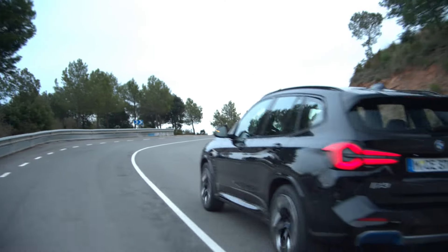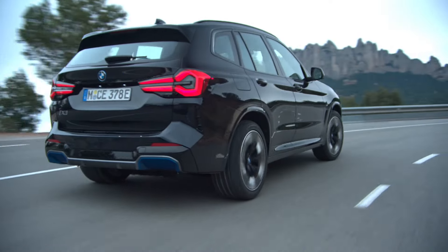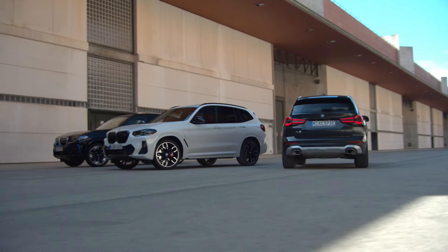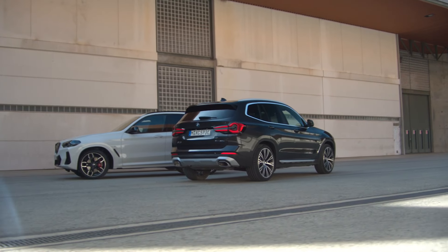The fully electric iX3 has only been out for a little over two years, but BMW is eager to give its zero-emissions crossover a nip and tuck. Chances are the Bavarians want to bring the eco-member of the X3 family in line with the recent facelift applied to the gasoline and diesel-fueled version.